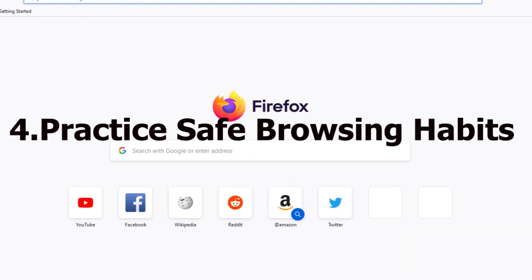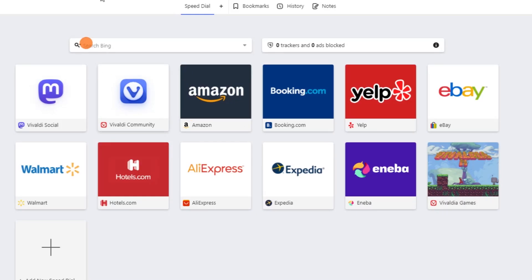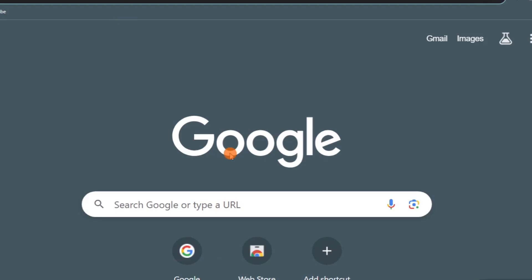Number four: practice safe browsing habits. An important step in the computer maintenance checklist is online security. You need to be quite cautious while browsing to avoid phishing and malware. For this, you can follow the steps as follows.